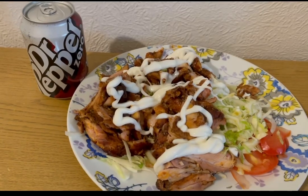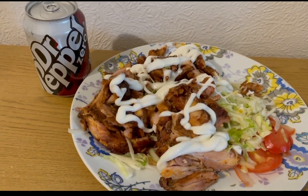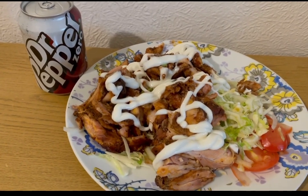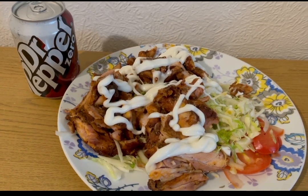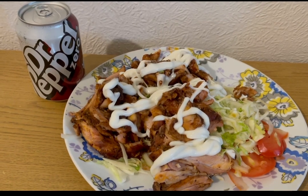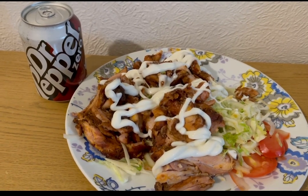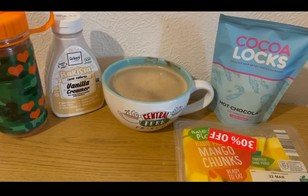This is my lunch today for 10 Smart Points. I've had one of those mornings and popped to the chippy on the way home. I've got Mediterranean kebab meat — counting that as nine Smart Points — salad for zero points, 58 grams of Light in the Night mayonnaise which is one Smart Point, and a Dr Pepper Zero which is zero points. So that's my lunch for 10 points.